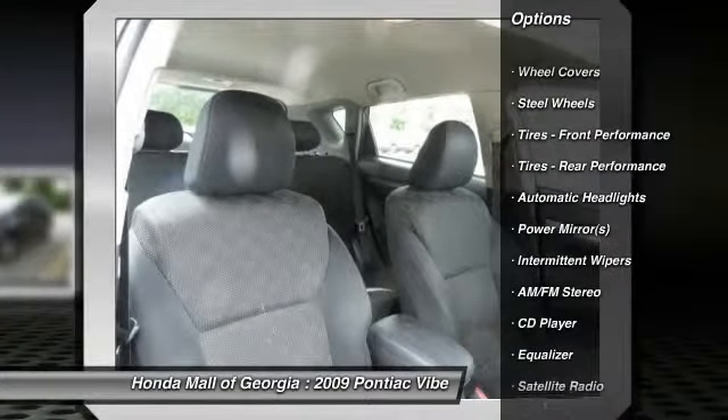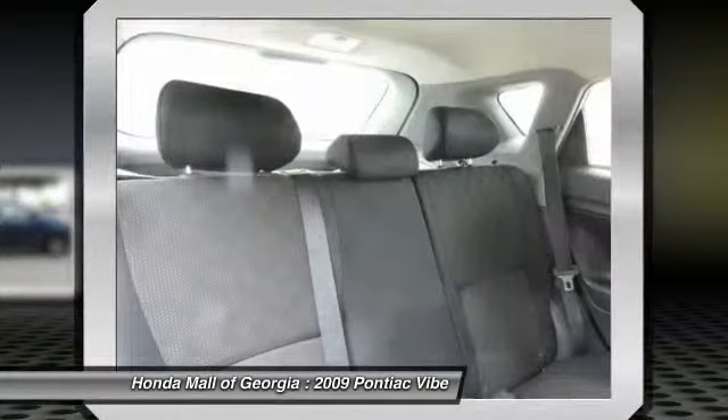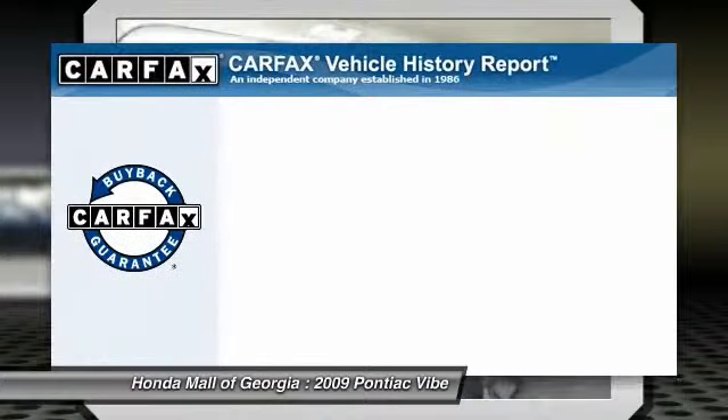Adjustable steering wheel, driver airbag, power steering, four-wheel disc brakes, floor mats, AM FM stereo radio, rear defrost.